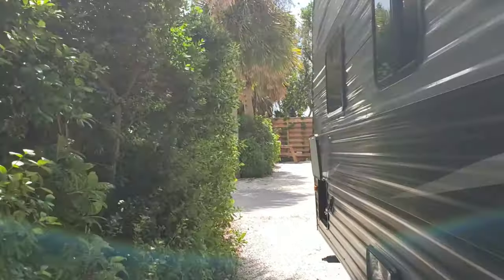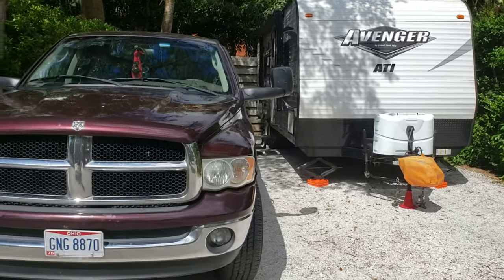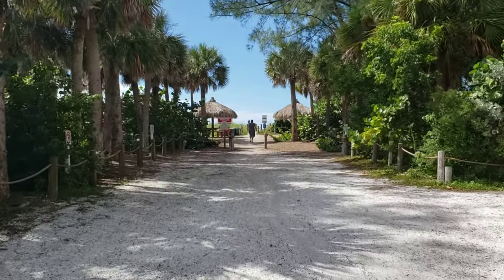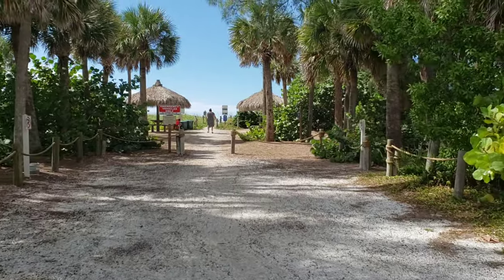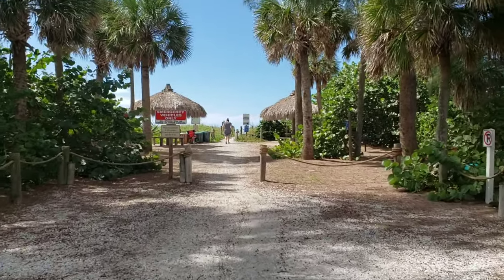I need to get this thing hooked up, get the truck out of the road. Here's our campsite — 28, three from the end. There's Mama. This is how close we are to the beach. This place is unreal. I think it's going to quickly become our favorite.